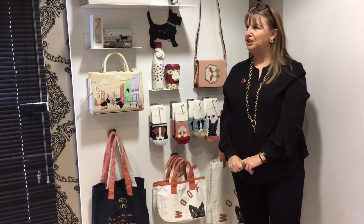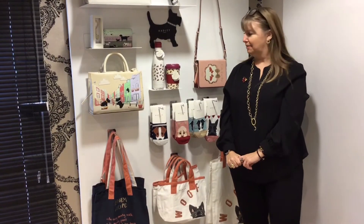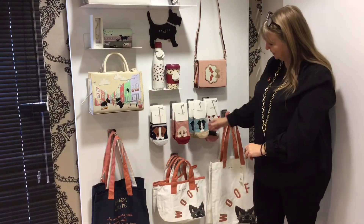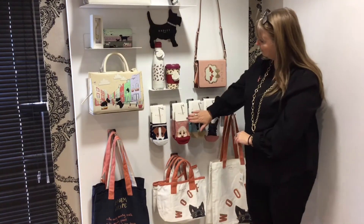Hi ladies, we've literally just had a delivery in from Radley, so I just wanted to show you all our lovely goodies that we've had in. We've had some gorgeous socks — these are £8 a pair and they come in four different designs, so they're so cute, they're really lovely presents.